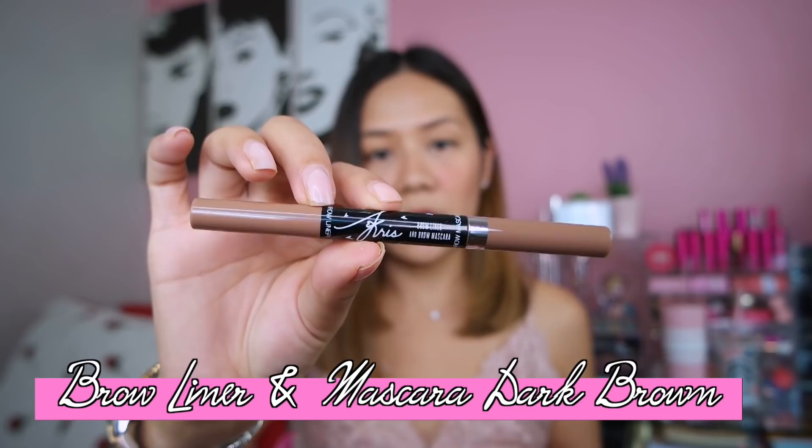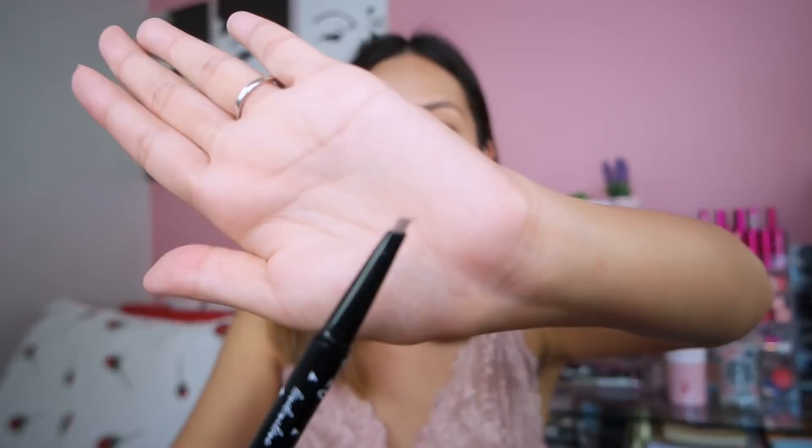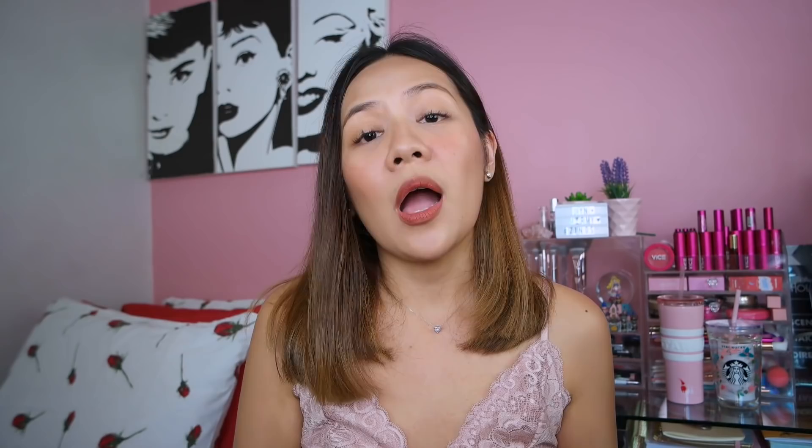Let's move on to the brow product — this is the brow liner and brow mascara in one, shade dark brown. Mapili talaga ako sa mga brow product na ginagamit ko kasi hindi ako magaling magkilay. I always make sure yung brow product na bibilhin ko is either angled or pencil thin, para mas ma-shape ko mabuti yung eyebrows ko. Plus, meron pa siyang brow mascara to set the hair on your brows and keep it from looking sabog-sabog.